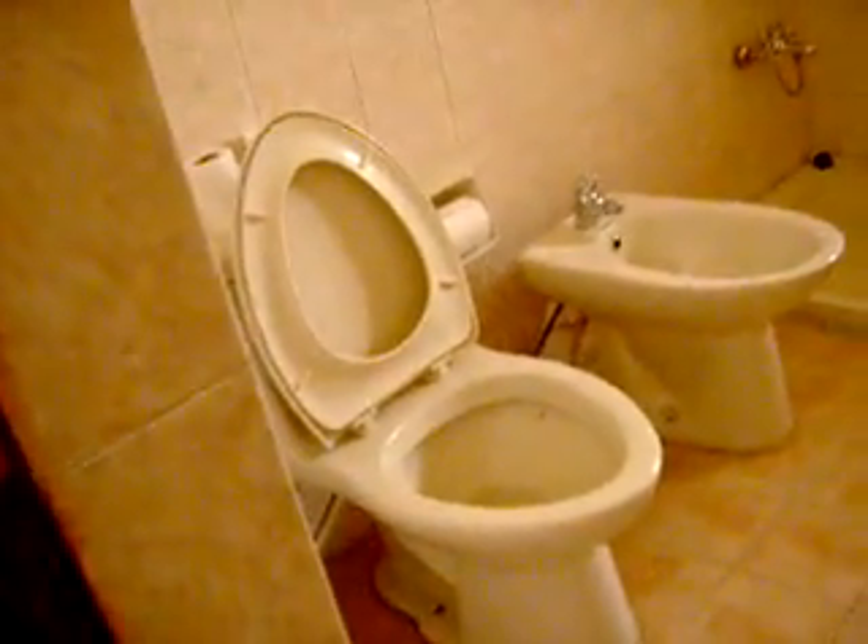Come on in here. This is the bathroom. You have a Western-style toilet, an Arab-style toilet, a shower, and a sink. Fox News. This is Brad's office.